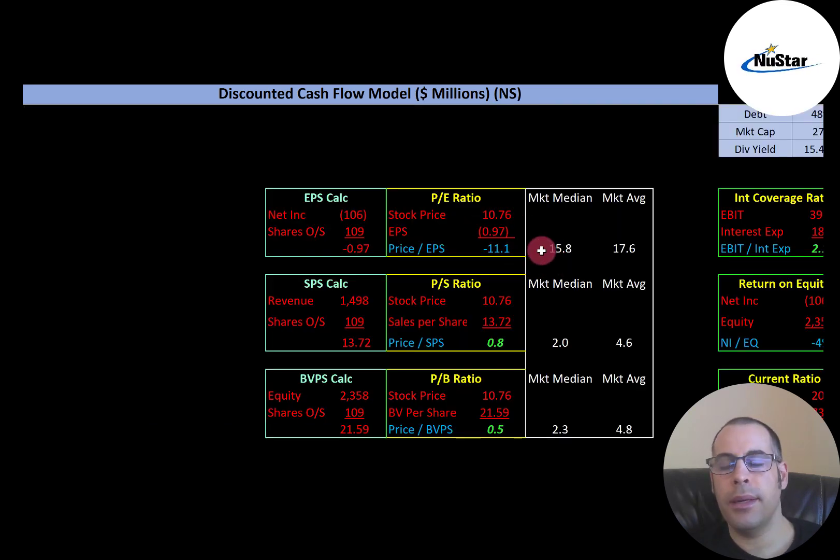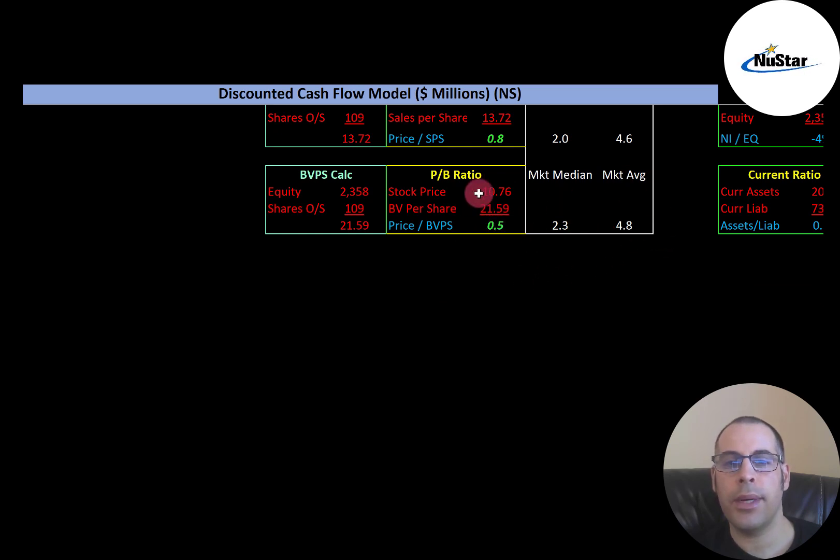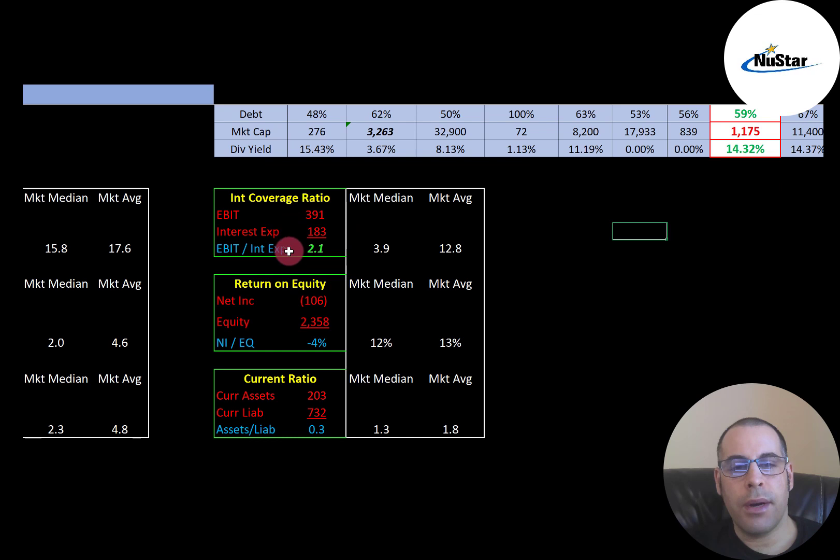Let's look at their financial ratios. PE is negative — the market median is 15.8, average is 17.6. PE is stock price over earnings per share; they have negative net income so they have negative PE. Price to sales is really good at 0.8 — median is 2.0, average is 4.6 — meaning investors are paying 80 cents for $1 of revenue. Price to book is 0.5 — median is 2.3, average is 4.8 — investors are paying 50 cents for $1 of book value, which is an amazing ratio. Interest coverage ratio is 2.1 — median is 3.9, average is 12.8 — calculated as EBIT over interest expense, also called operating income. They can cover their interest payments.